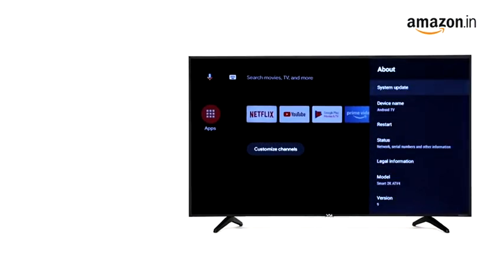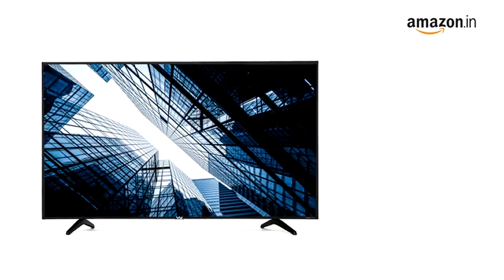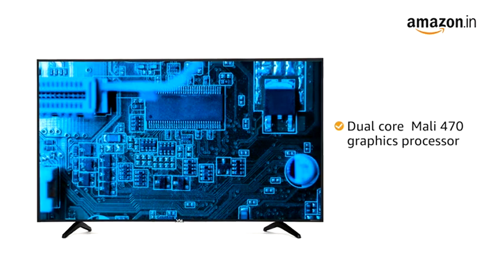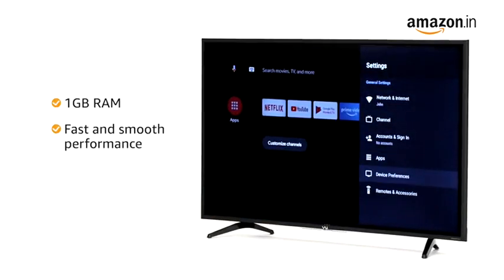Enjoy smart and latest features with the Android Pie 9.0 operating system. This TV is equipped with a dual-core Mali 470 graphics processor along with 1GB RAM for fast and smooth performance.